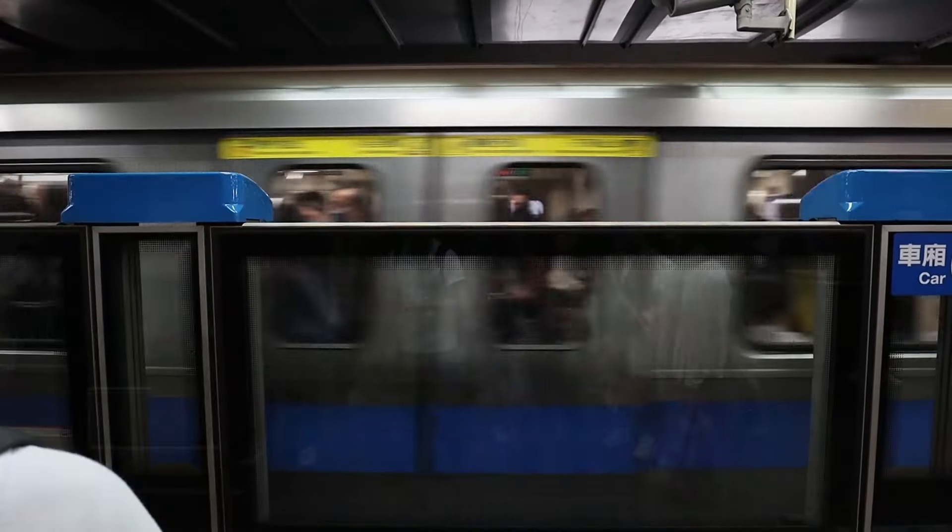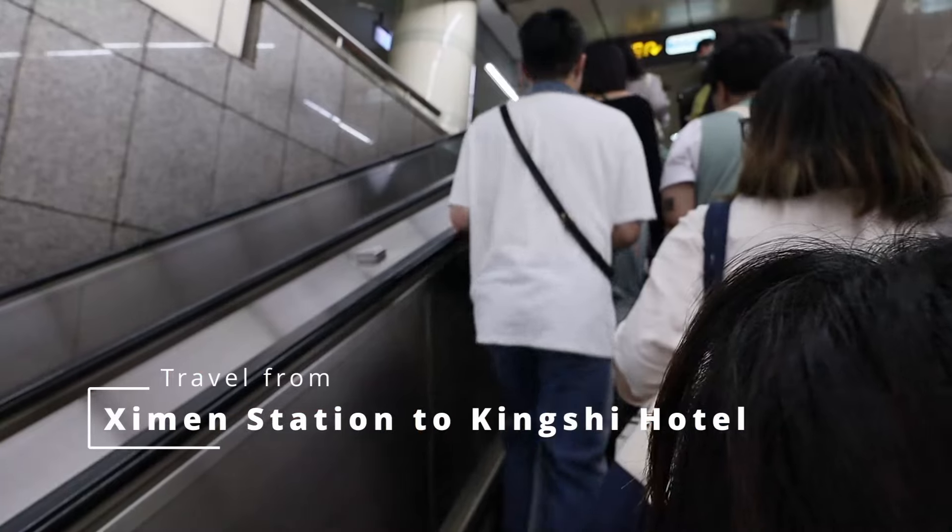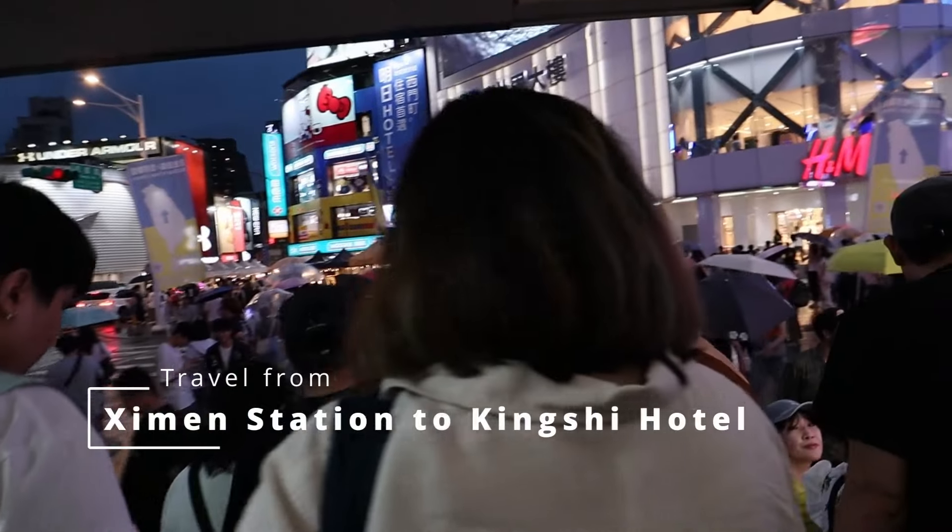We're now here at Taipei main station, going back to the hotel using the MRT. We're back at the hotel and tried to freshen up because the whole day has been really exhausting. But we are not yet done — we are going to Raohe Night Market for our dinner.